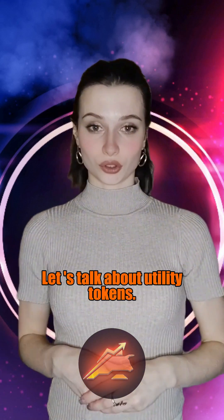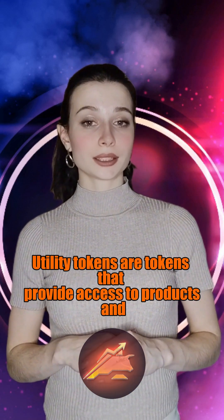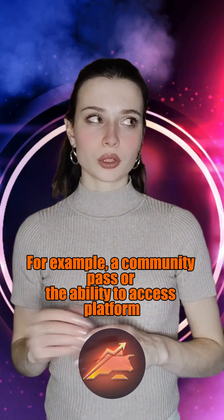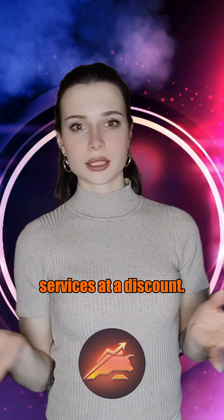Now let's talk about utility tokens. Utility tokens are tokens that provide access to products and services within an ecosystem. For example, a community pass or the ability to access platform services at a discount.